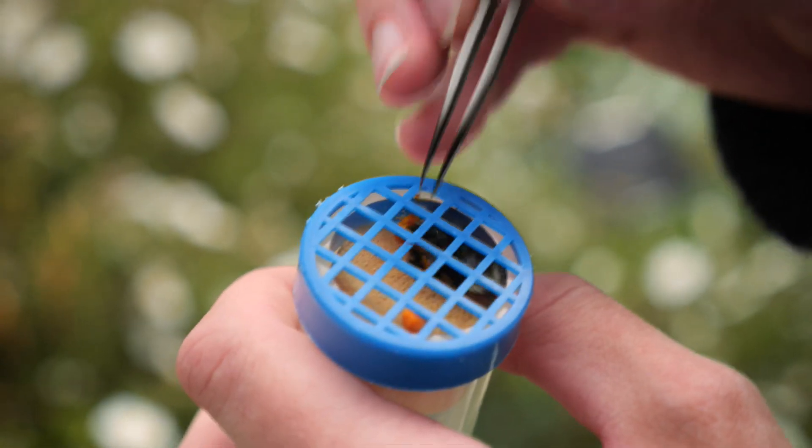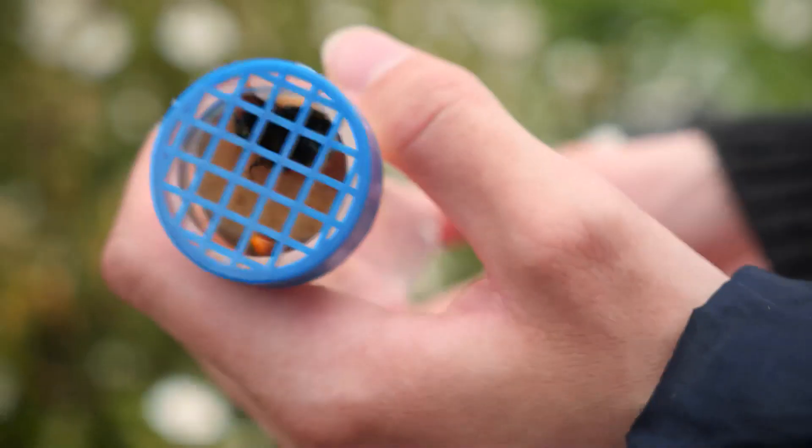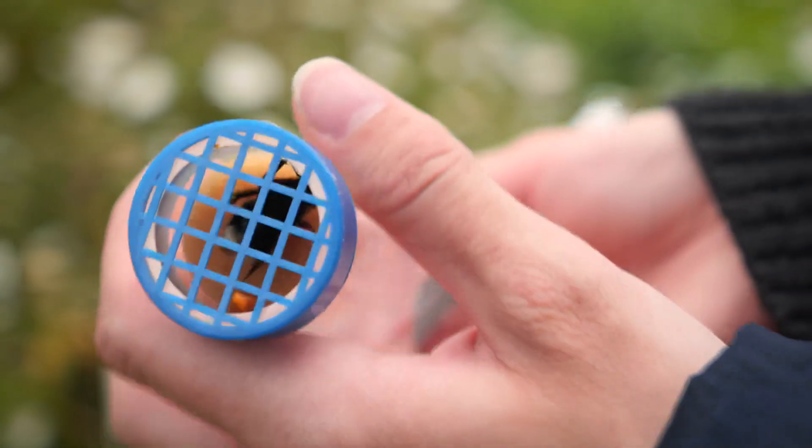The hope is that this could inform urban planting schemes, landscape design — any sort of situation where you're thinking, I've got this tiny space in an urban area, what should I plant? We can look at our data and say, well, we've shown that these bees love this specific flower.